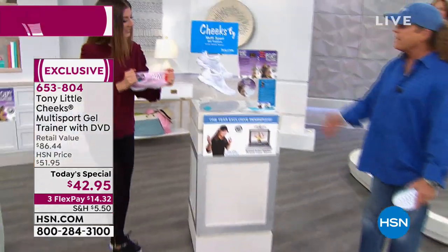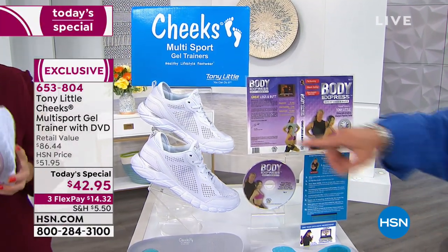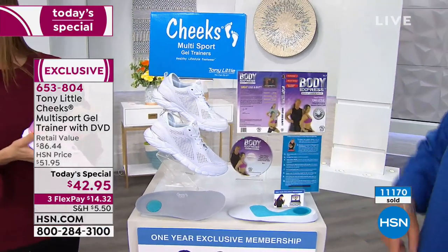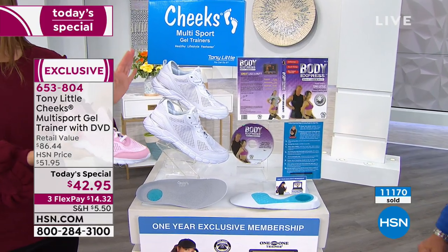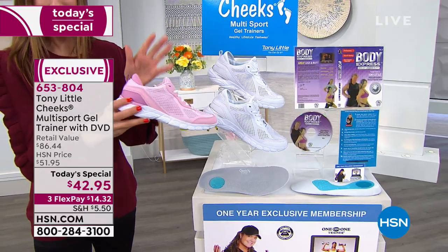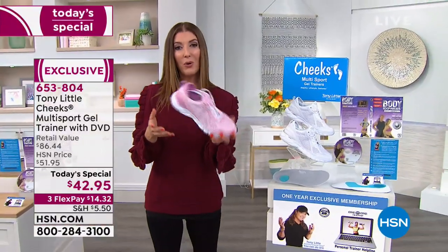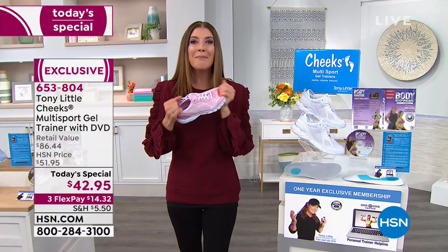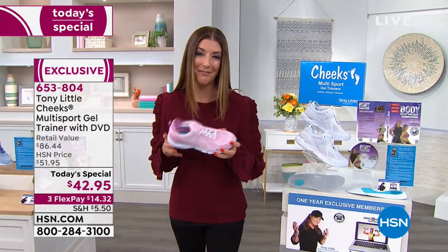We're almost halfway sold out — very, very big deal. Well over $11,000 to $12,000 sold here at HSN. It's only here for one day and one day only. We've been waiting for the Cheeks multi-sport trainers to get back here at HSN. Now's the best time to place your order over the phone or online. I want you to hear from Missy and Megan, who've had a chance to rock their multi-sport trainers.